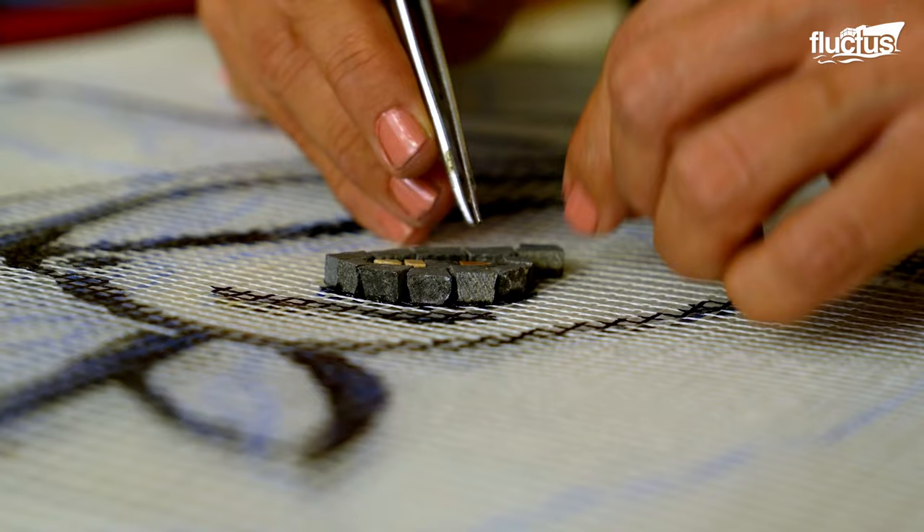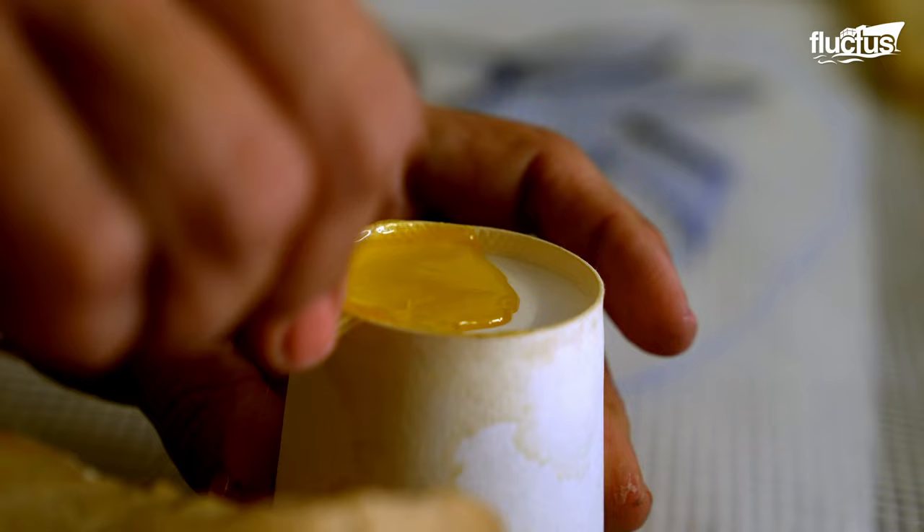Using tweezers, the mosaicist carefully arranges the tessari according to the design, ensuring precise alignment and adherence to the base.